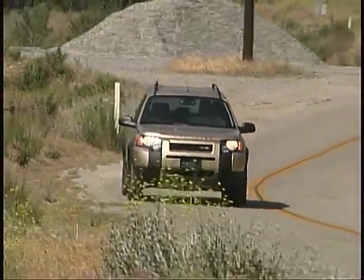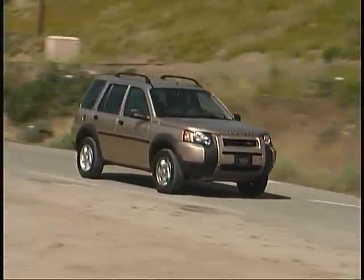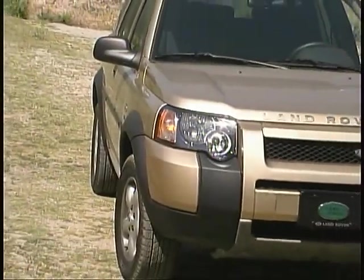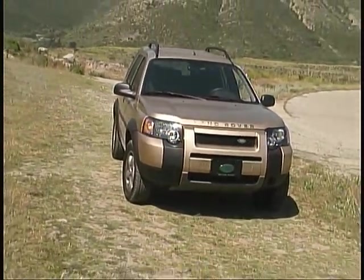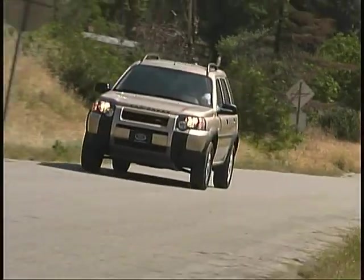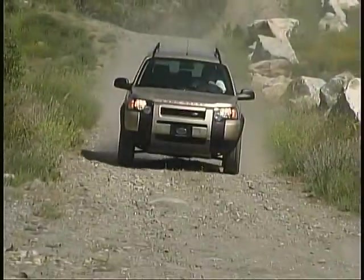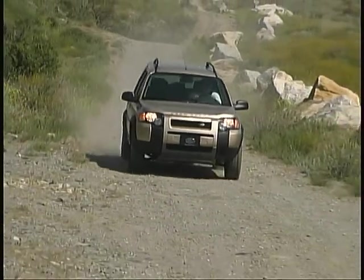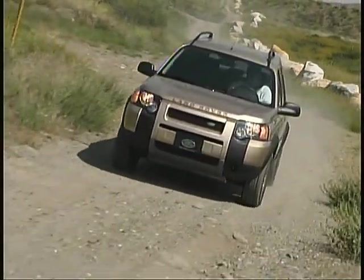Pricing starts at just over $27,000 and includes a high level of standard equipment. The Land Rover Freelander is a very capable, fun-to-drive SUV that you should certainly put on your shopping list if you're in the market for a refined, compact vehicle up to the task of tough off-pavement driving that won't break the bank.